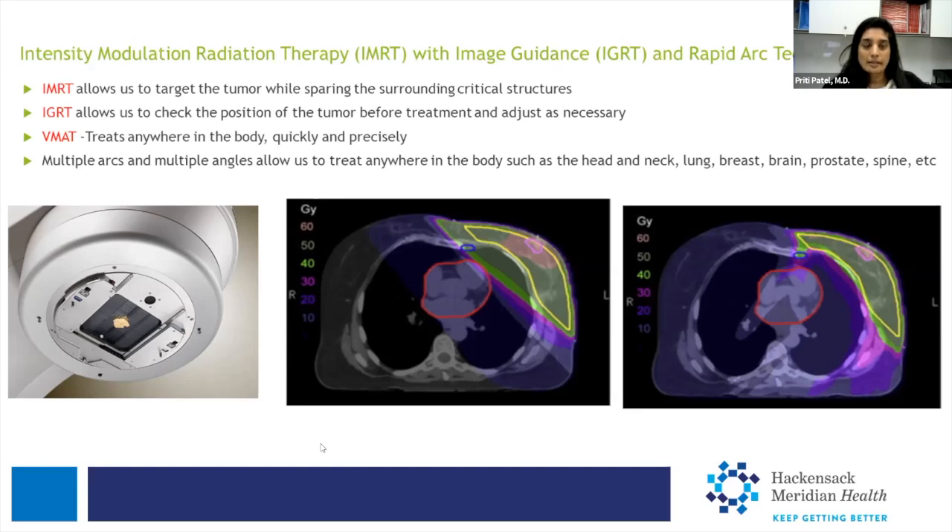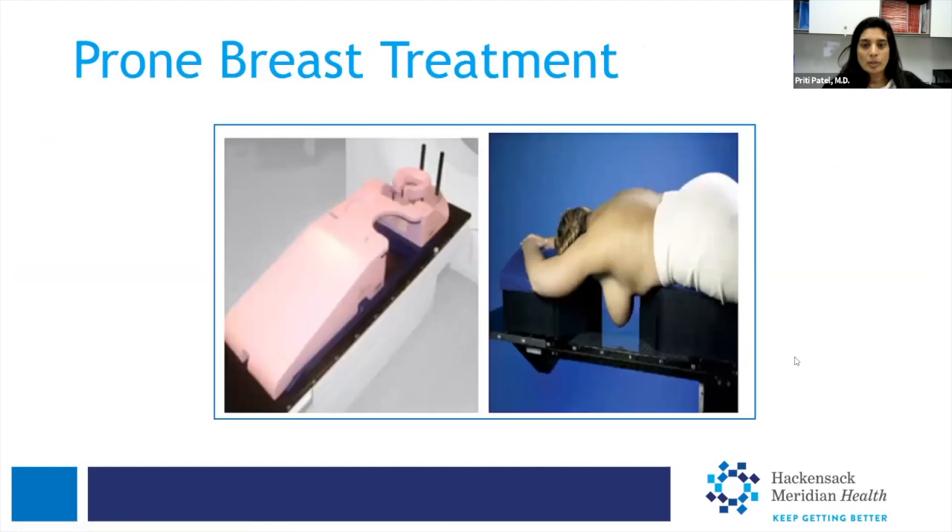In this case patient, she had her consultation, her simulation with the planning, then went ahead and had her treatment. Some women with very large breasts can also be treated on their stomach — it's called a prone breast treatment. In this position, the breast board is placed on the machine and the patient puts their breast through a hole, and the radiation beams will go inferior to this board. So it is an option for women with larger breasts.